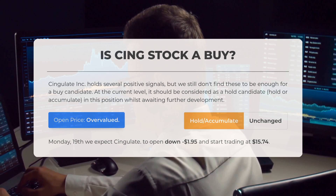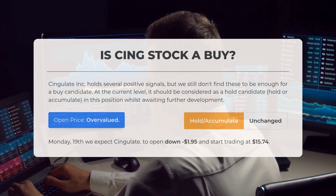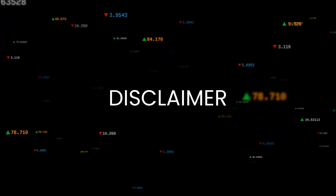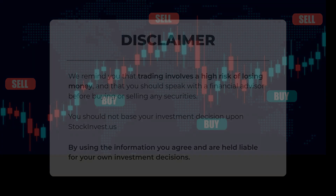After examining the volatility and price movements from the last trading day, our analysis indicates that the current price is overvalued for trading on Monday the 19th of August. We anticipate that Cingulate will open lower with a decline of one dollar and ninety-five cents, starting trading at fifteen dollars and seventy-four cents. Trading carries a significant risk of financial loss; it is advisable to consult with a financial advisor before making any decisions regarding the buying or selling of securities.